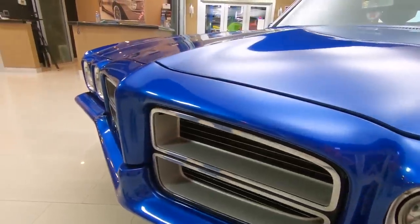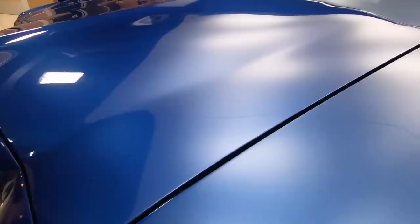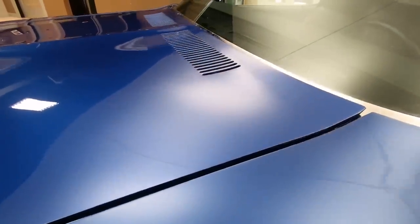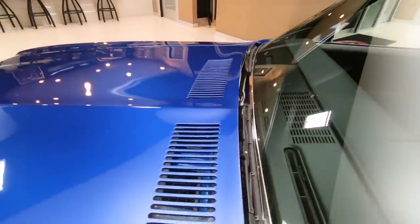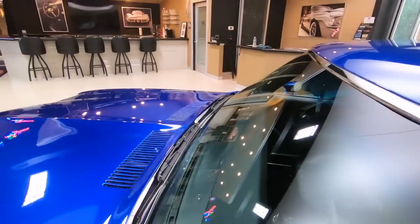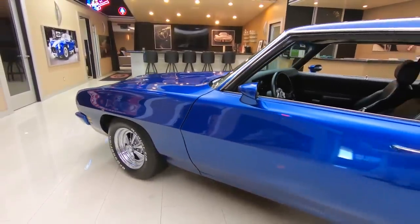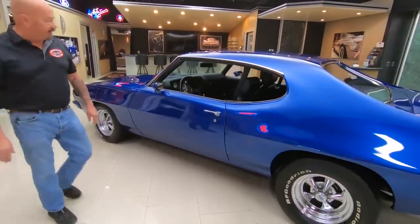Definitely a professional paint job on this one. She is slick as can be, straight as an arrow, all the body lines are looking sweet. That blue paint is just electrified, man — it's like jumping off the car. And then the Kragers set it off. BFGs wrapped around those beautiful Kragers.